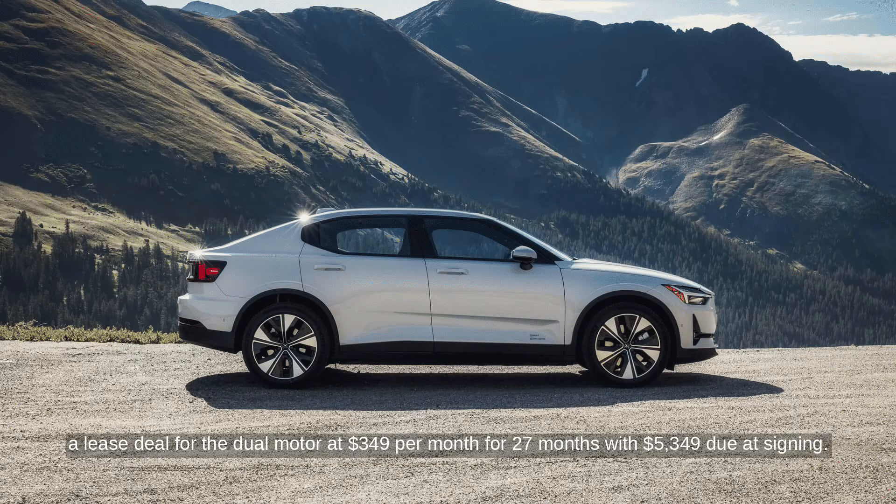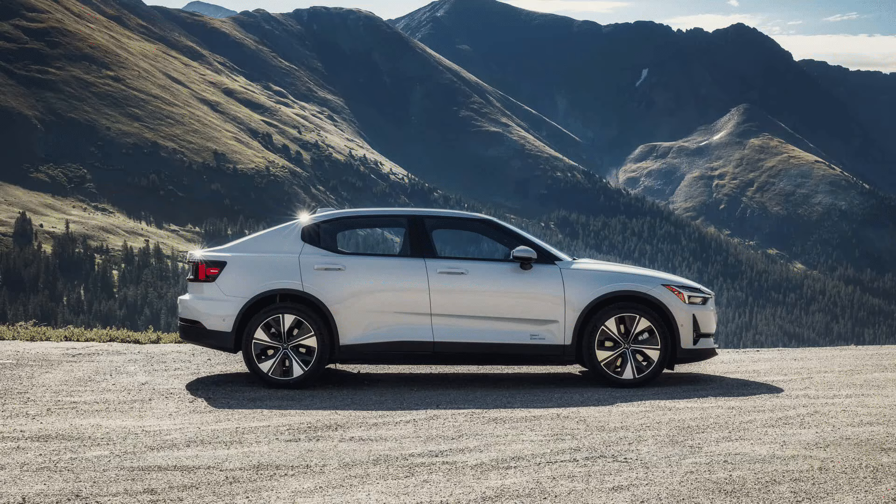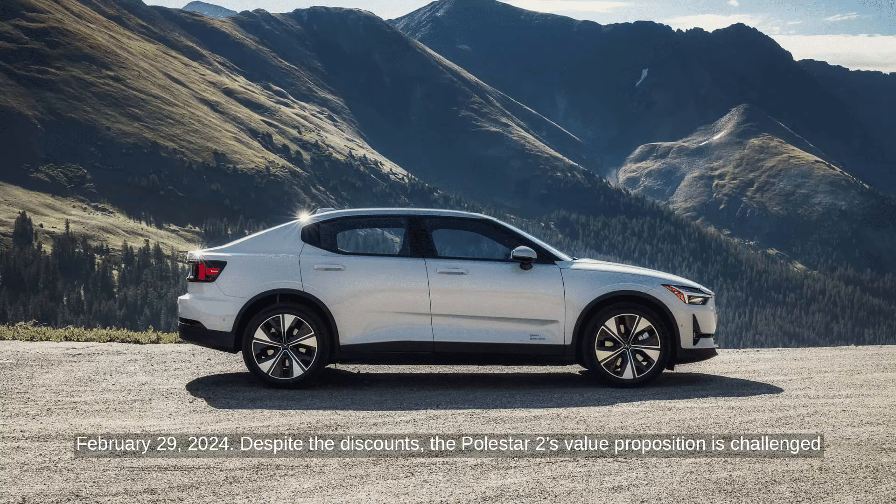Additionally, Polestar offers a lease deal for the dual motor at $349 per month for 27 months with $5,349 due at signing. This offer stands until February 29, 2024.